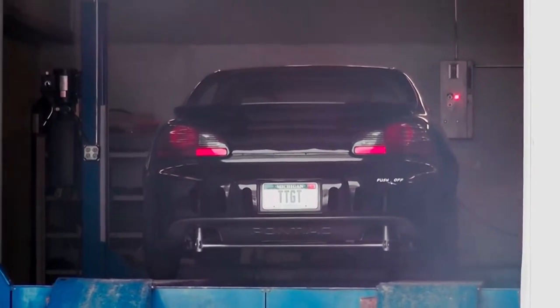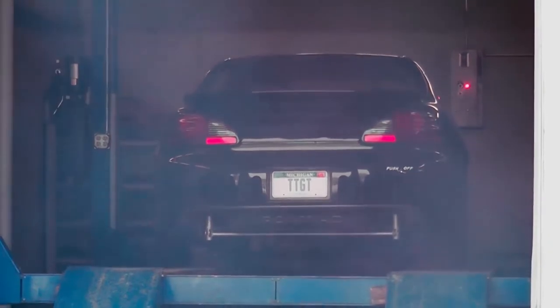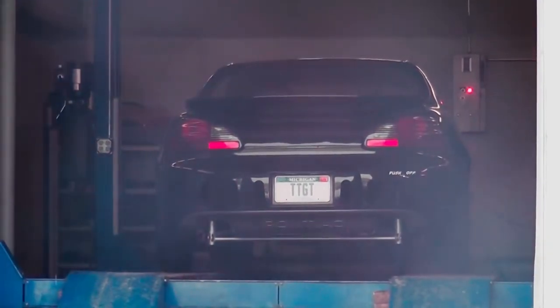Posiblemente tienes muchas dudas e incógnitas sobre este motor. Pero quizás la mayor pregunta es: ¿por qué no le dieron más potencial a este motor de fábrica? Viajemos a 1978.